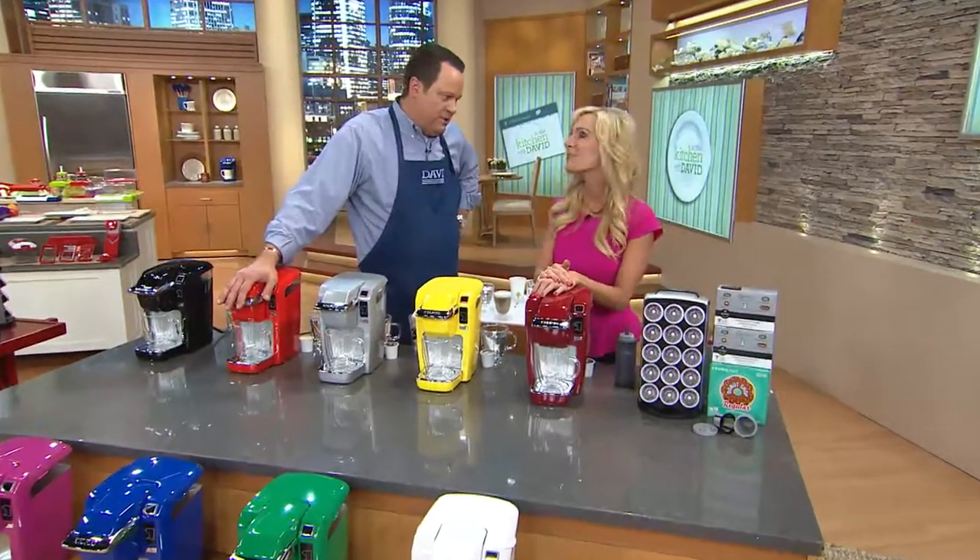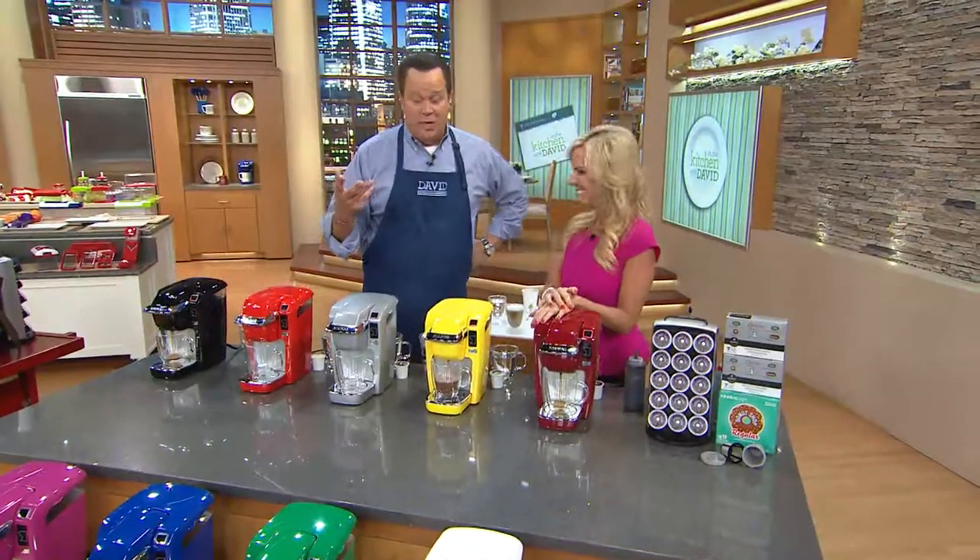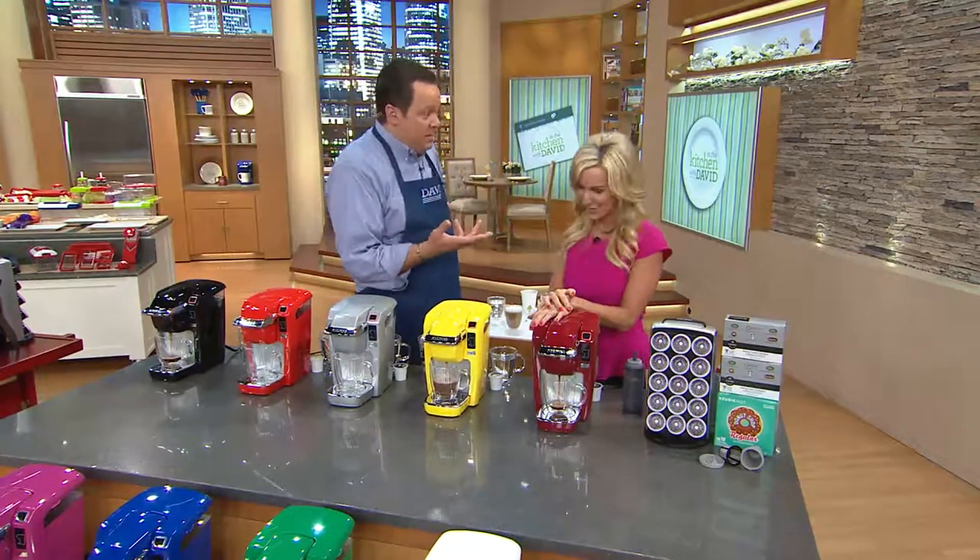Keurig comes to your rescue, doesn't it? It truly has, David. It's taken all that difficulty of how to make that perfect cup of coffee, which I need in an instant to get ready to go. Hot chocolate for your little ones, or tea, or iced beverages in the summertime because this also brews lemonade and all kinds of yummy things.